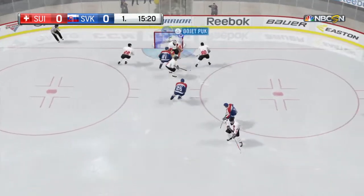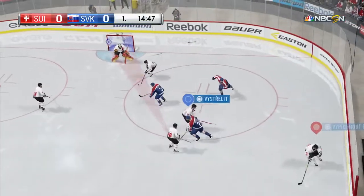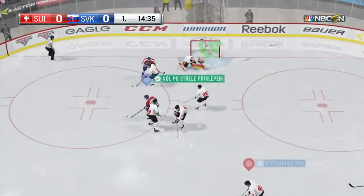Cursed by a broken stick — that's a super save off a broken stick. Goes to the front. Score!